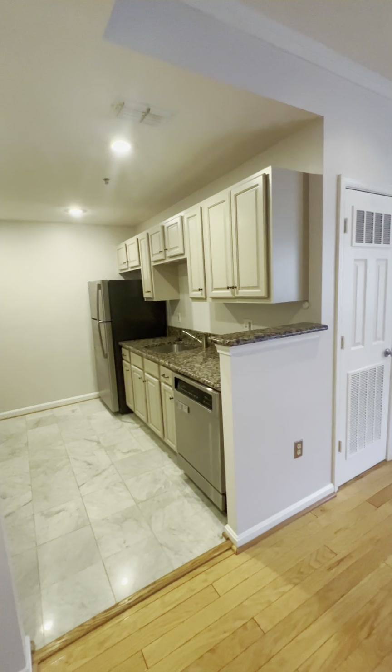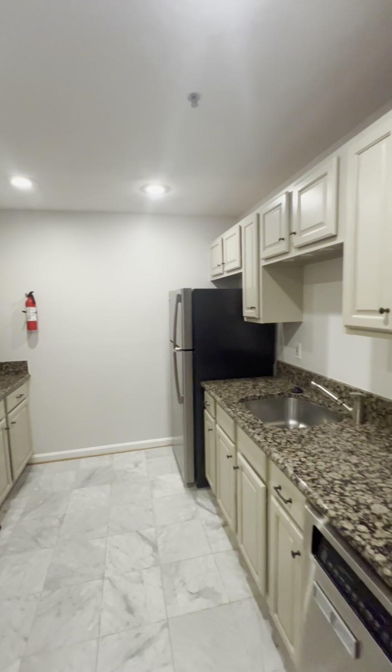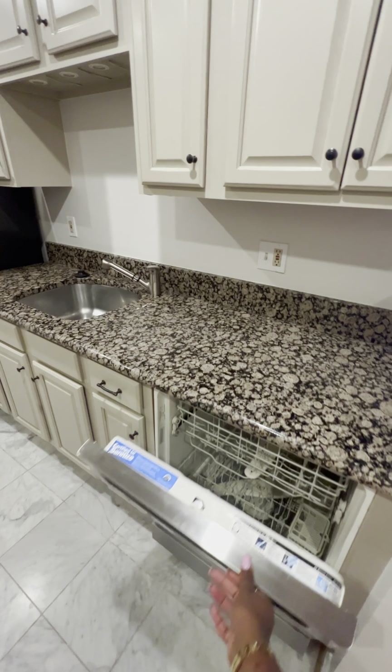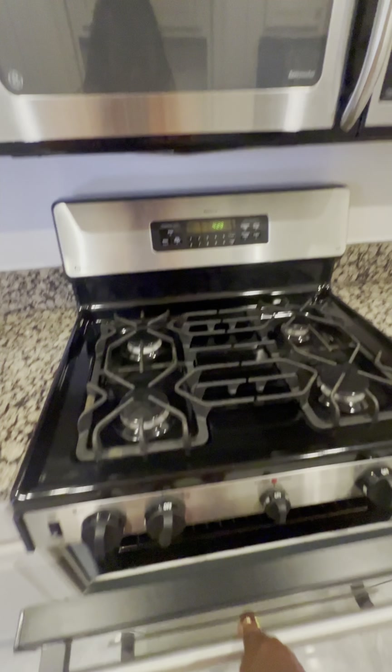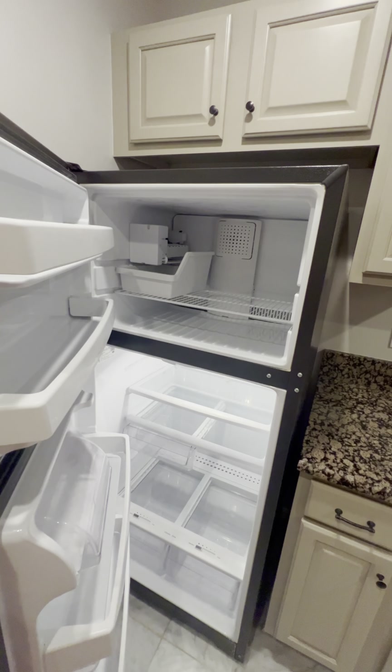On my left, we have a full kitchen with all the appliances that are needed — our dishwasher, our stove, and the refrigerator.